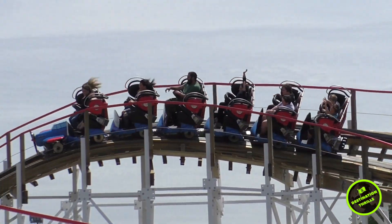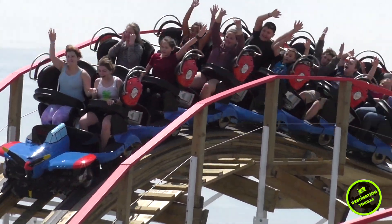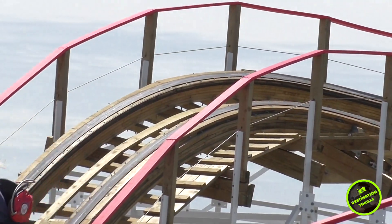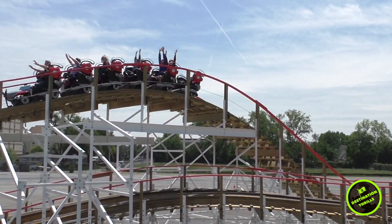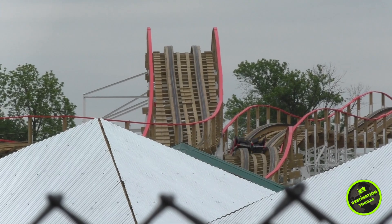This drop coming out of the turnaround has the best airtime moment if you are riding in the back seat. Next you climb up another hill that descends into a triple down.